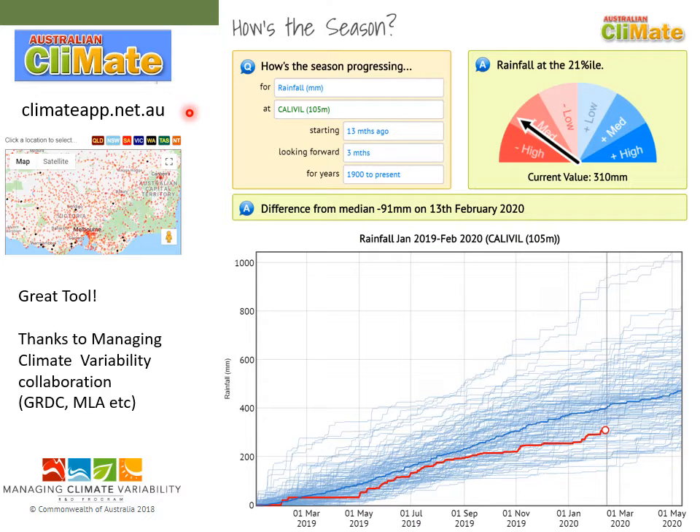First up, I'd like to give a bit of a plug to the climate app. There's the website there and you can have it on your mobile phone or desktop. It's a really good app. You can see all of these little dots here are long-term rainfall records, and I've just got it for Calivil here. It looks at the long-term record and you can do things like check how the season's progressed. I've just done it from January last year. The blue line is the long-term average, all of these individual lines are individual years in history, and the red line is what actually happened in the last 13 months. You can see there was a dry start last year, had a pretty good growing season, and then things tailed off in the spring. Really good tool — highly recommend it.